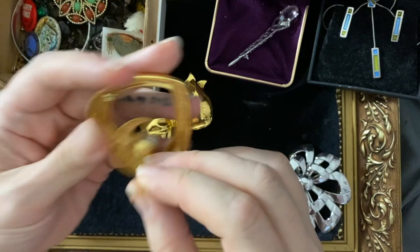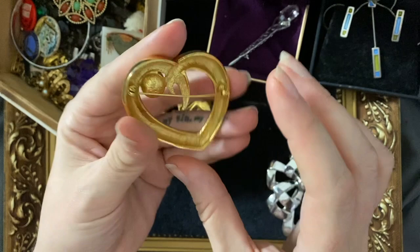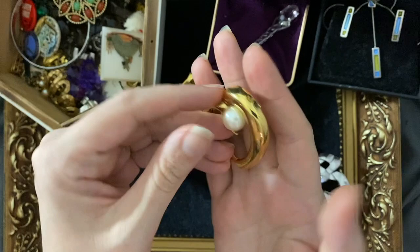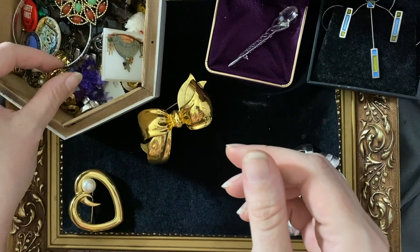Then this one — a lovely massive gold heart with faux pearl in there. It's all very 80s, early 90s. This one is signed Marvella — I've got some pearls by Marvella, so maybe they're known for their pearls. Again, that's a kind of super fabulous and campy piece — a bit like me.